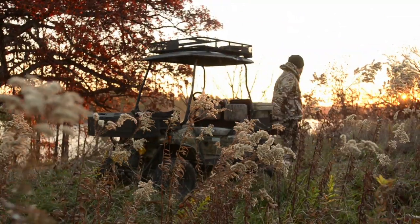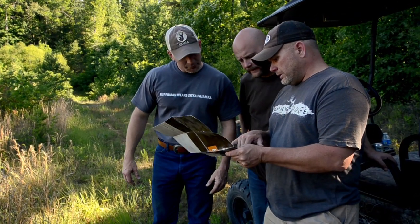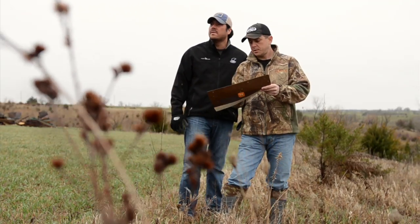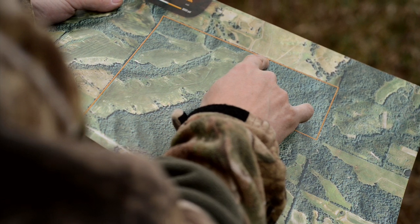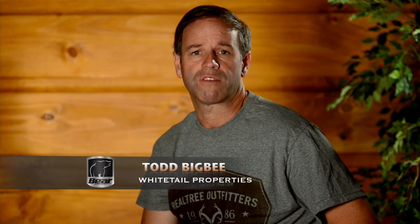When going in to hunt a new farm, if you have aerial photos or maps to go over beforehand, it can put you at a huge advantage. It'll give you four, five, maybe six locations on a farm that look like hot spots from the air. It'll also save you time from having to work the whole farm. You can also see on neighboring properties big blocks of cover or agriculture sources that could make a difference in your hunt.